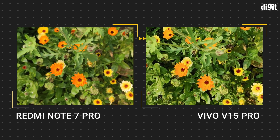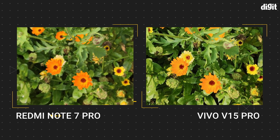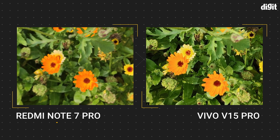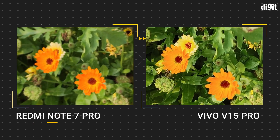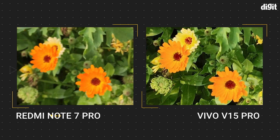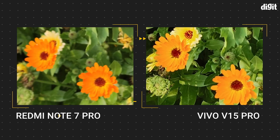Looking deeper, we figured it could be because the Redmi Note 7 Pro took the photo at a slower shutter speed as compared to the V15 Pro, which might be the reason for the resulting blur. Both photos were taken handheld. However, with shutter speeds of over 1/100th of a second, we have rarely seen blurred images. There's more to investigate here, and we might have to wait for another phone to corroborate the results.